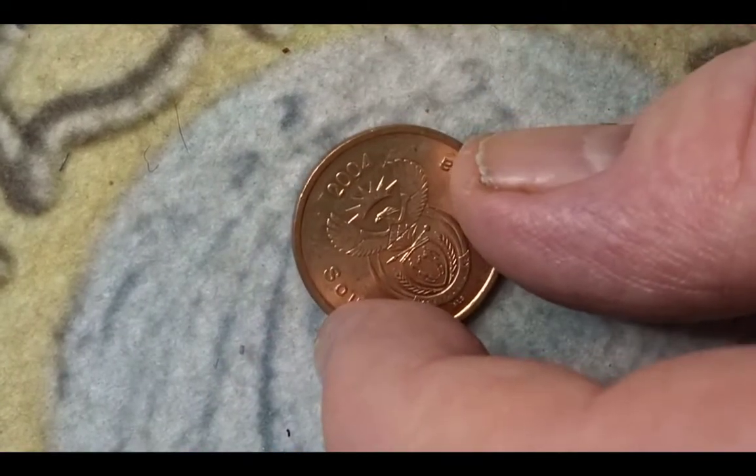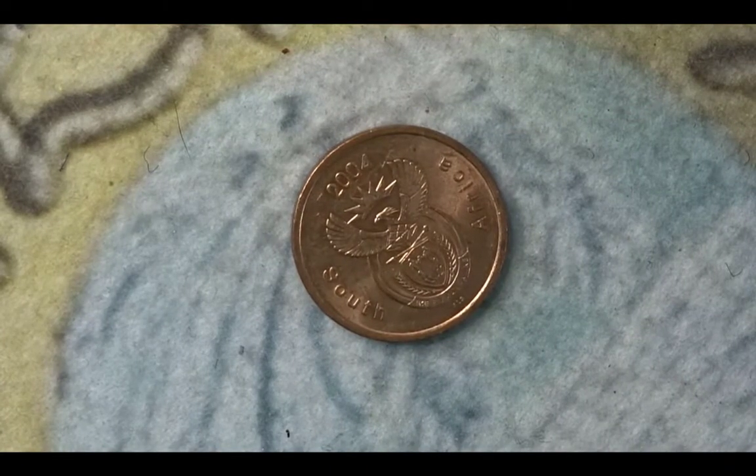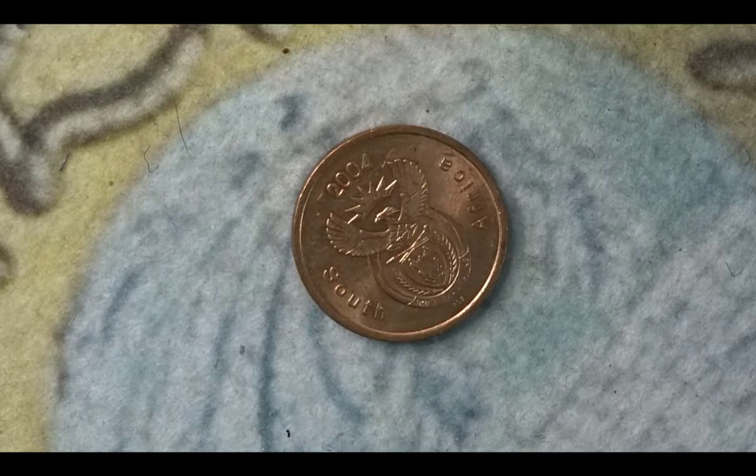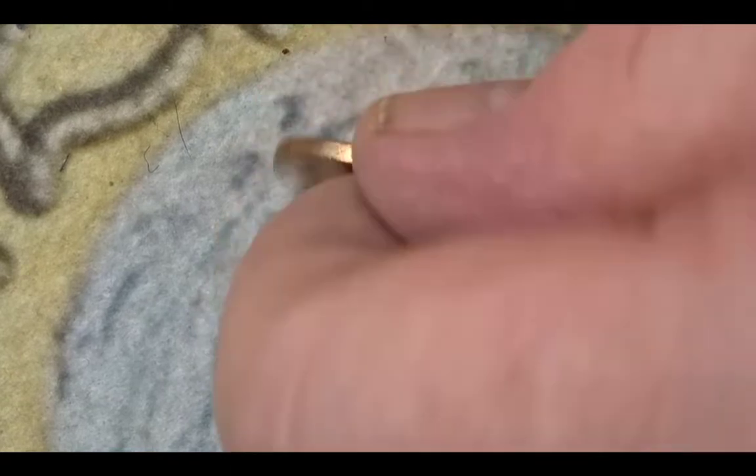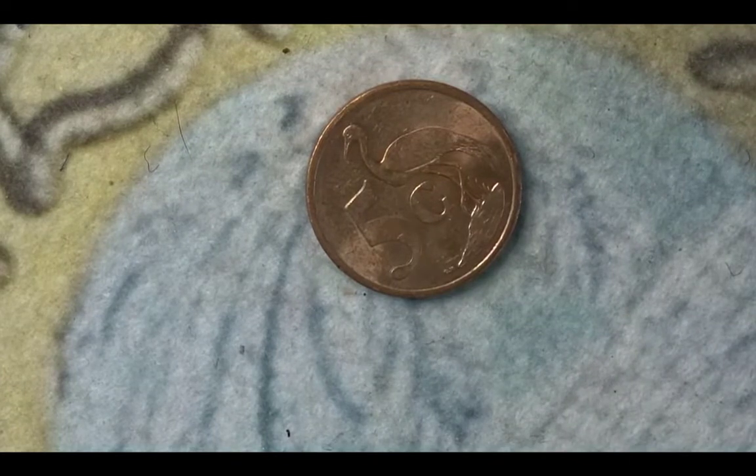This coin is the newer South African design for 5 cents from 2004. You have the coat of arms and the year on this side. On the reverse we have the value of 5 cents plus the crane. This 2004 coin has a mintage of 534,176,000.